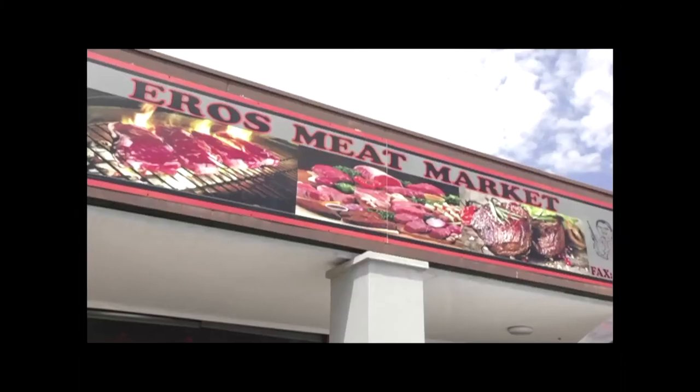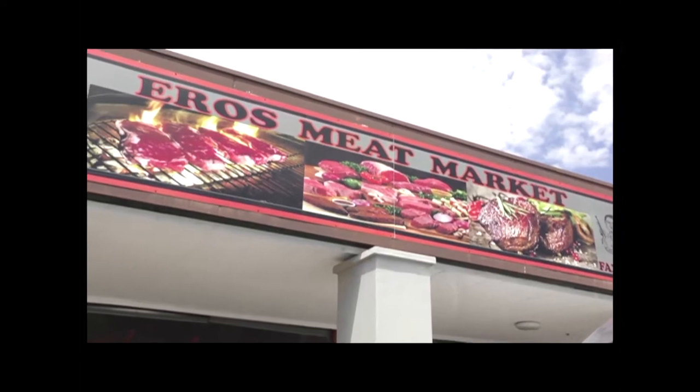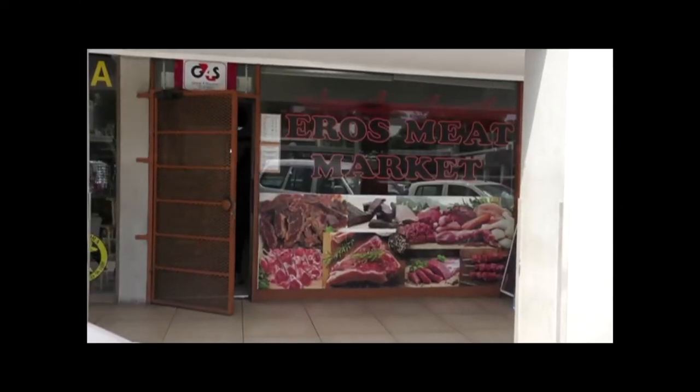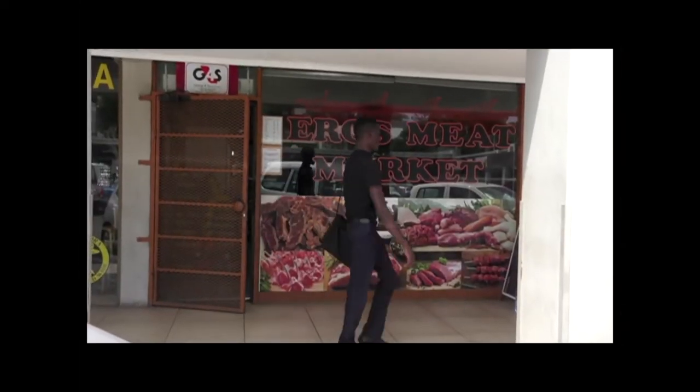No self-respecting Namibian can deny that the animals in this country are most tasty. This week on The Shift, I took one step back in the food chain to take a behind-the-scenes look at how the meat that is farmed in this country lands on our plates. Check this out.